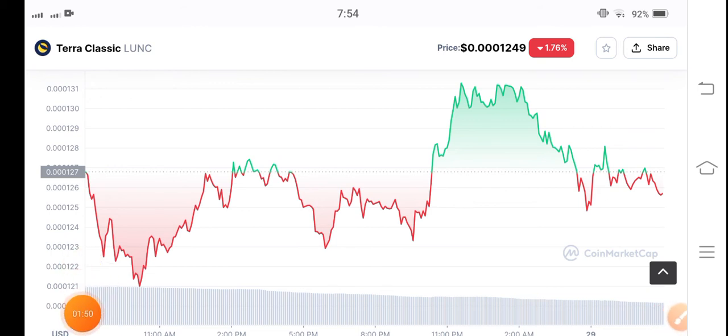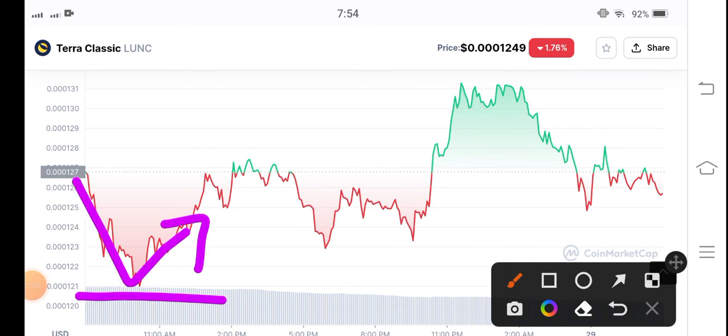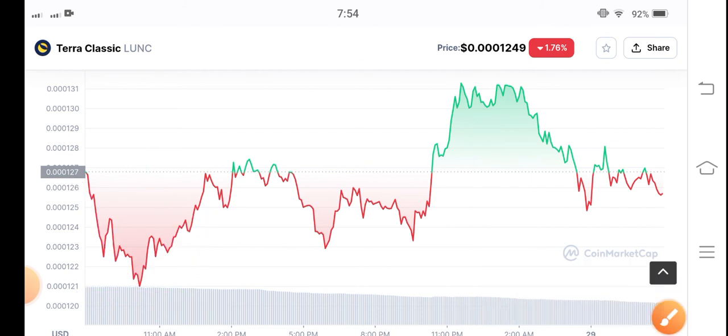I recommend for my audience to wait for the best opportunity of entry. When they touch the support and start to reverse, like that, I recommend opening a long position. For now, I recommend avoiding the market and just holding. What's your price prediction for Terra Classic? Please share in the comments and don't forget to subscribe to the channel.